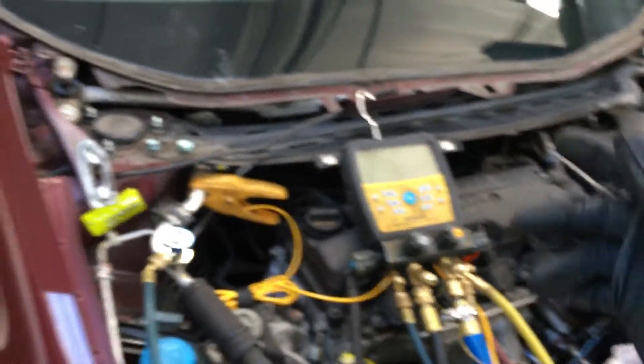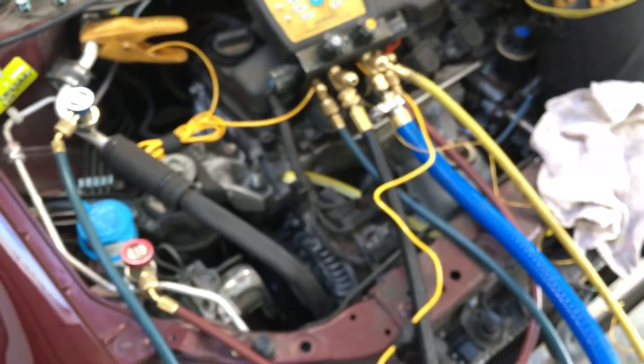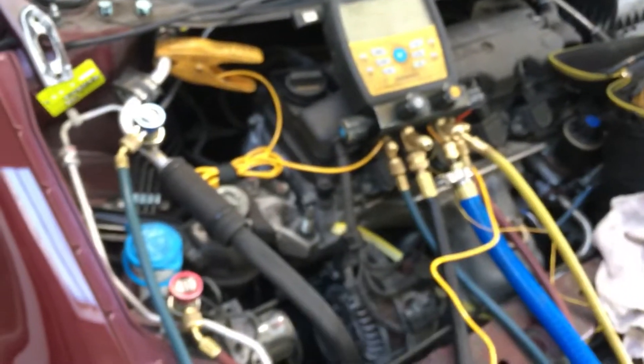I've heard on some YouTube videos that two vacuum pumps make no difference. Those people shouldn't talk unless they have equipment that can actually measure, and they have real-world experience — not one or two systems, not a bench setup with a little can and a coil. We're talking out in the real world, on a system that had refrigerant in it, been open to the atmosphere for a week, with oil completely saturated with moisture.